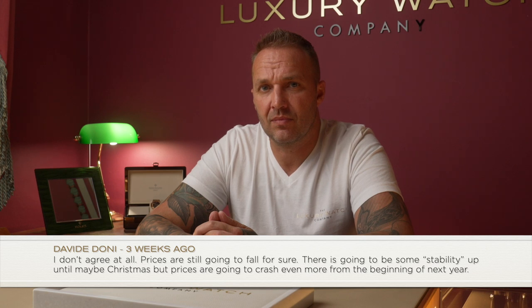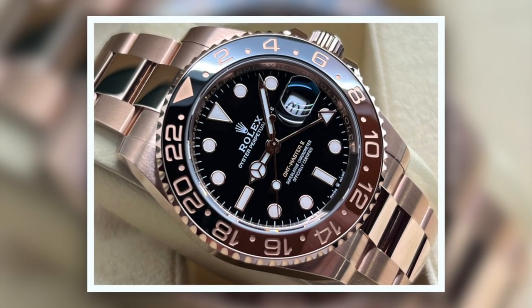One commenter says prices are going to crash even more at the beginning of next year. Thanks for the comment, David, but I'd like to know what you're basing that on. The market has stabilized — we can firmly say that. Some prices have actually started to go up. A full rose gold Root Beer, a Starbucks — the green bezel Submariner Date — these have started to go back up. Several models are recovering.